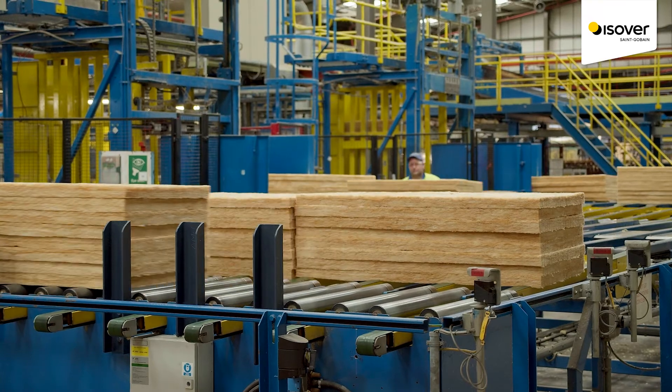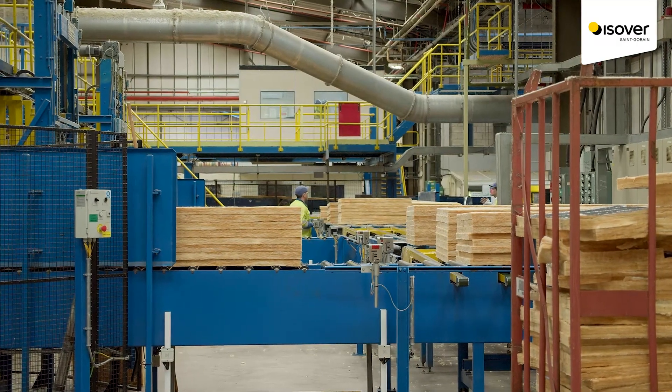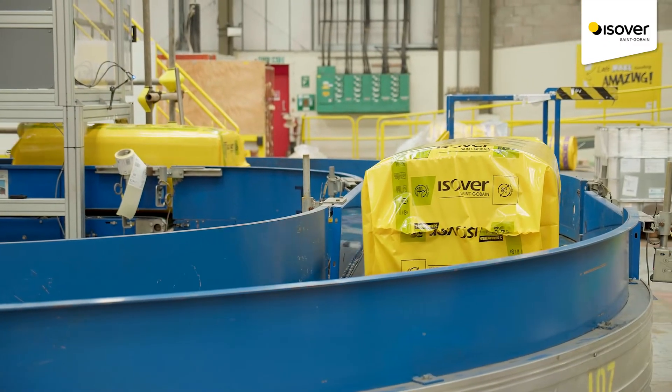Here at Sangoban Insulation UK we are best known for manufacturing both glass mineral wool and PIR under the eServer and Salatex brands respectively.